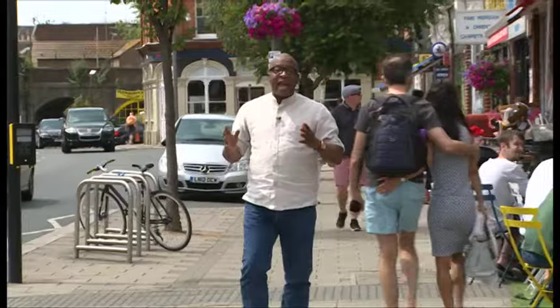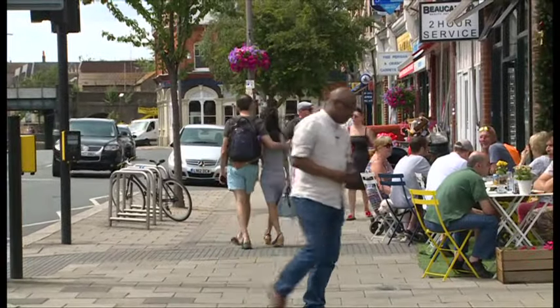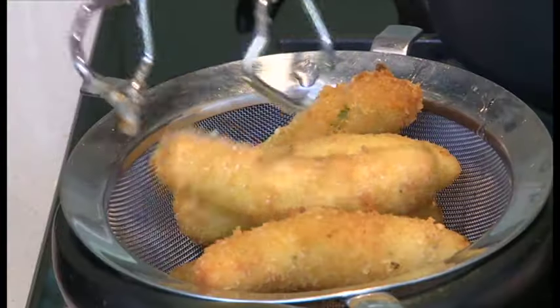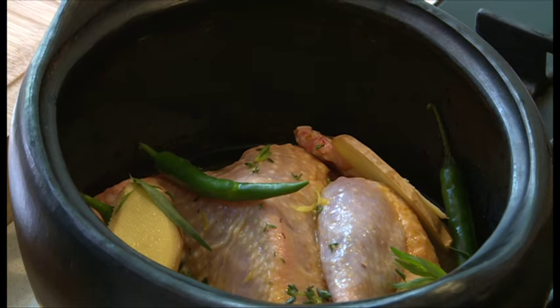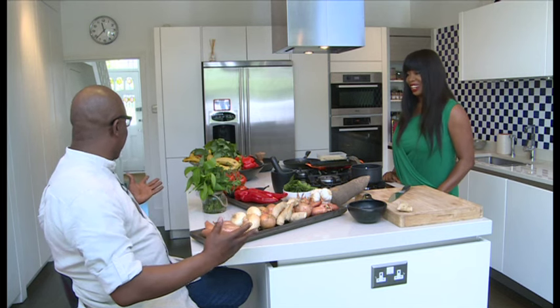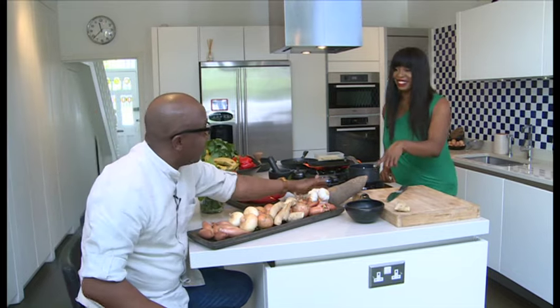I'm here to meet a lady who says she wants to get everyone in this country eating African meals. Fafa, thanks a lot for having us in your kitchen. This just reminds me so much of home back in Africa — coco-yam leaves, plantain, and my personal favourite, yam.